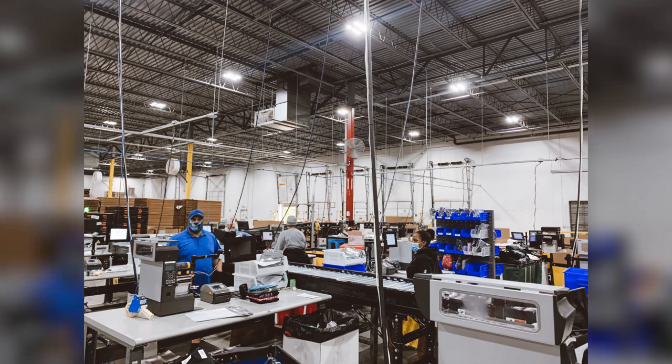We are attacking fulfillment times from every possible angle — scaling up our production team, training in a very unique way with COVID restrictions in mind, as well as investing in additional machinery. We've invested over four million dollars in new machinery across all of our facilities worldwide.